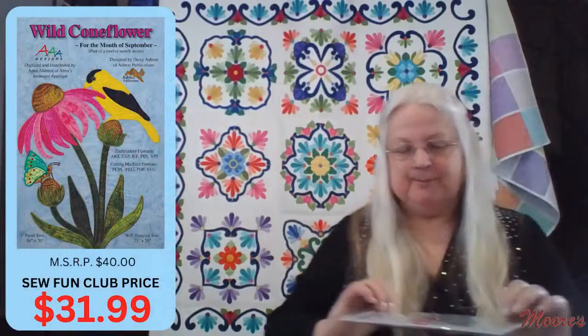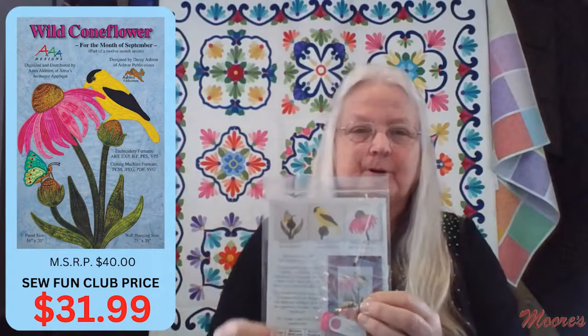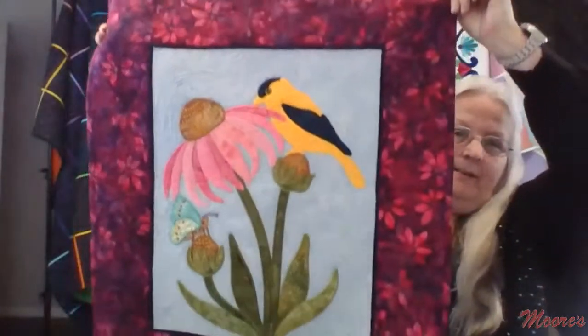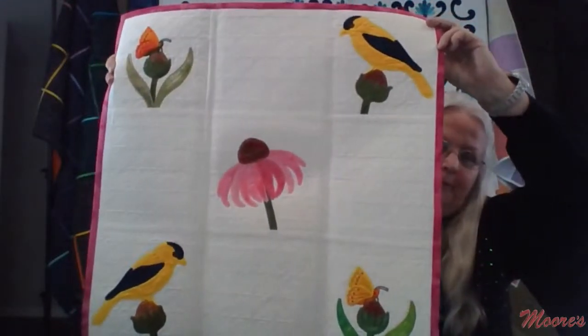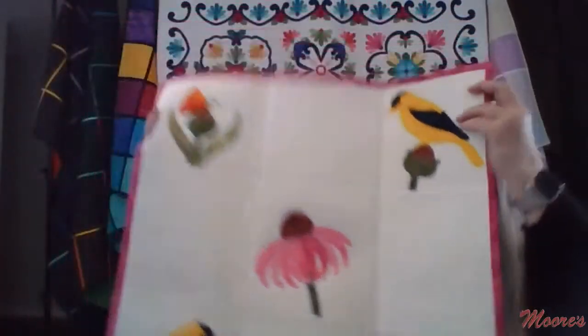The next block-of-the-month is September's Wild Cone Flower, again with three different bonus blocks — some are just appliqué and some include quilting. Here is the September wall hanging. Anna reversed the birds for the bonus block wall hanging so they face opposite directions, and you can see the quilted blocks incorporated beautifully. All of Darcy Ashton's hand appliqué designs translate beautifully to the embroidery machine as well.